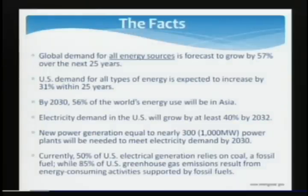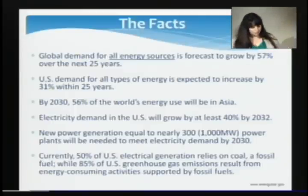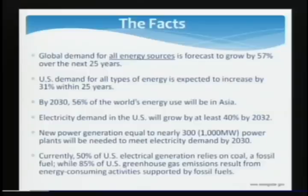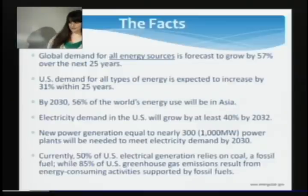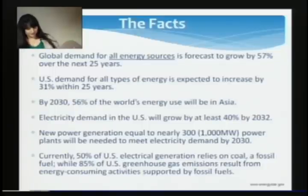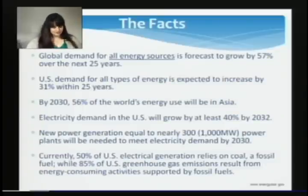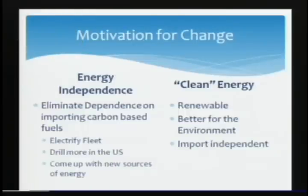Here are some facts on why we're looking into this and not just continuing to burn gasoline. The global demand for all energy sources is going to grow by 57% in the next 25 years. Just in the US, we're going to increase 31%. By 2030, 56% of the world's energy use will be concentrated in Asia. Electricity demand is going to grow by 40%, which will require at least 300 new power plants.